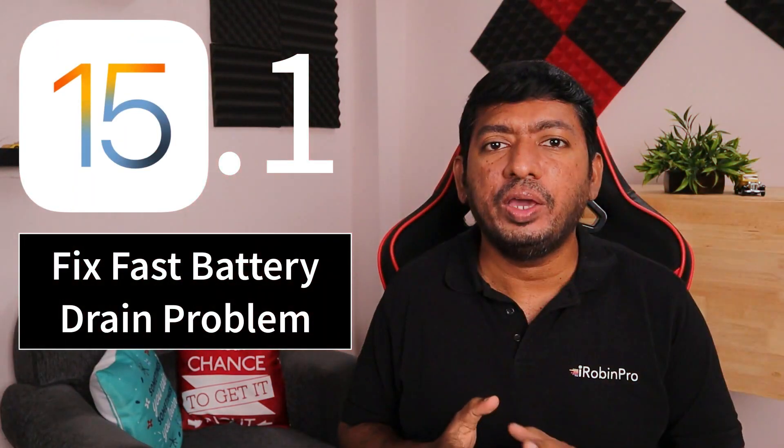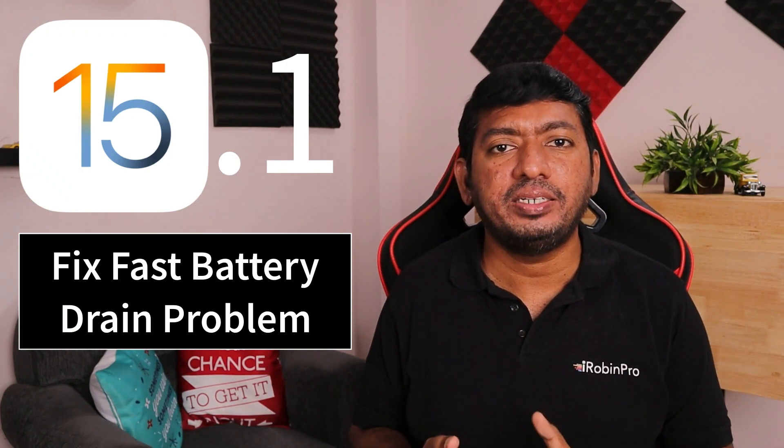Hey guys, how are you doing? In this episode, we are going to see how to fix the iOS 15.1 fast battery drain problem.